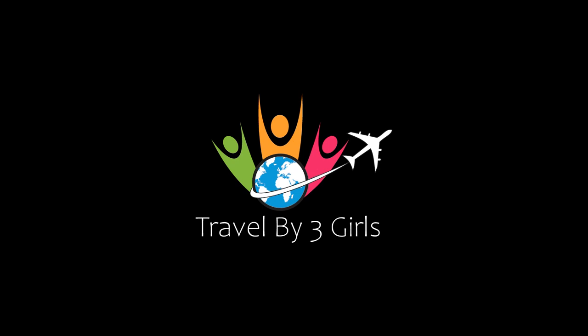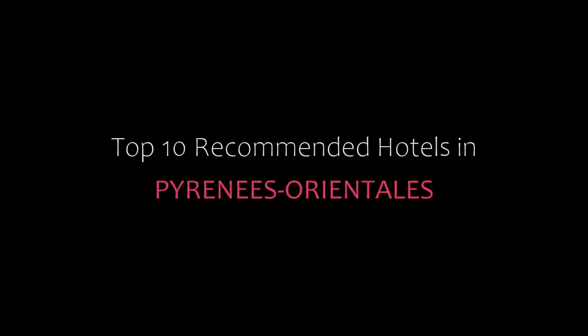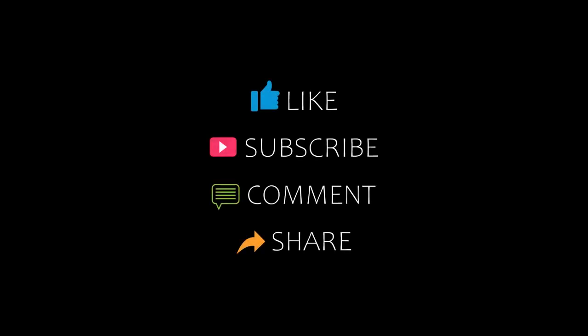Hello friends, welcome back to my channel. You are watching top 10 recommended hotels in Pyramids Orientals. Please subscribe to my channel and don't forget to like, share, and comment. Let's start the video.